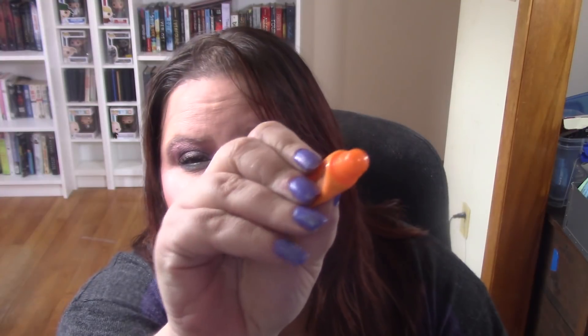I finished the Clinique Pep Start Eye Cream and I really enjoyed it. What I especially liked was the squeezy tube it comes in — I like that better than a jar because it stays sanitary. I also finished the Living Proof No Frizz Nourishing Styling Cream. I could take it or leave it, but I'll use it up. I just put it in my hair, scrunched to get some curls, and it stayed for a little bit.